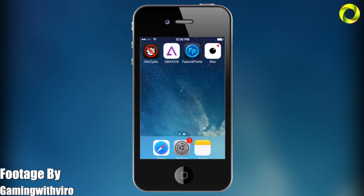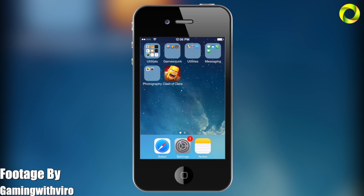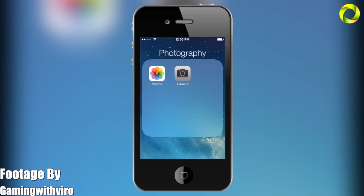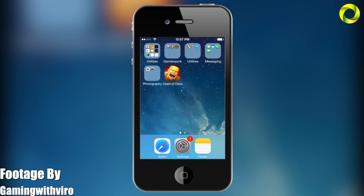One last thing before we begin: in the background I have some early footage of iREC being used. However, it has progressed recently and will look a bit different when it's actually released to the public.